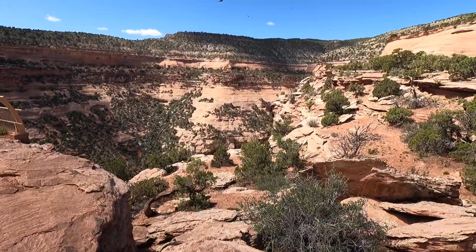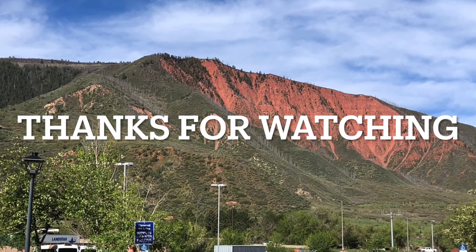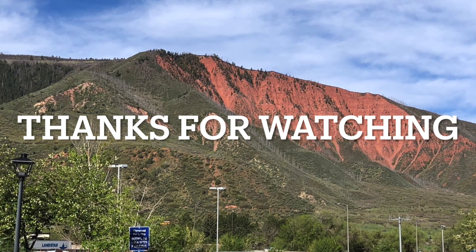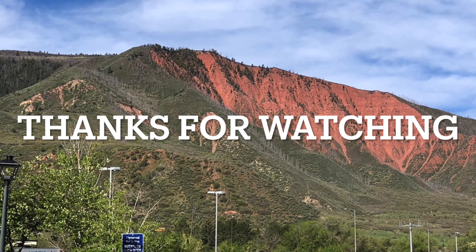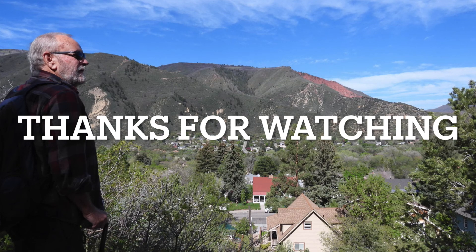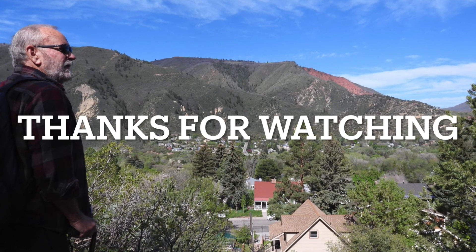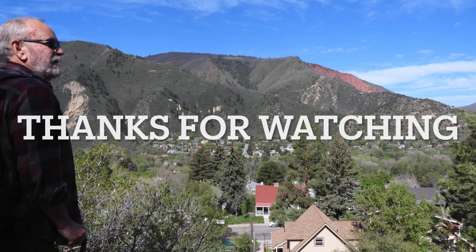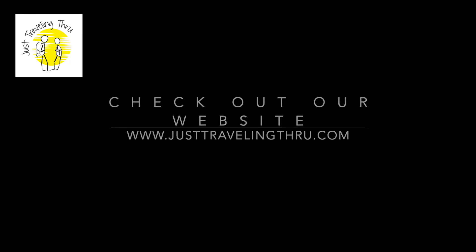And that's all we have for Glenwood Springs today. It was a cool little town — very enjoyable. We had a good time, saw a lot of beautiful geography, had some good food, and really enjoyed ourselves. It's a great break on the way to Moab, Utah, and it actually probably exceeded our expectations quite a bit. Never having been there, we didn't know what we were going to see, and we enjoyed it — and we would go back.